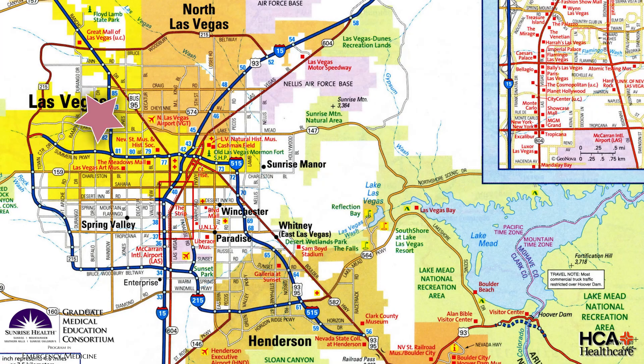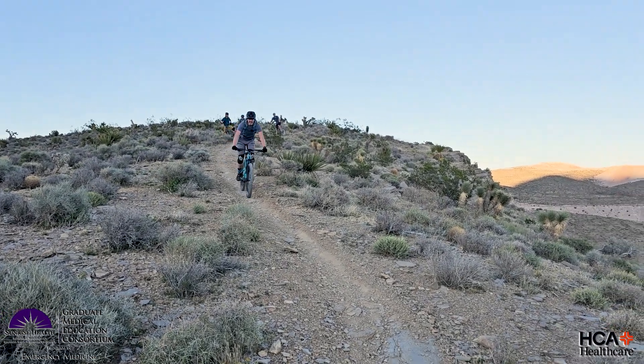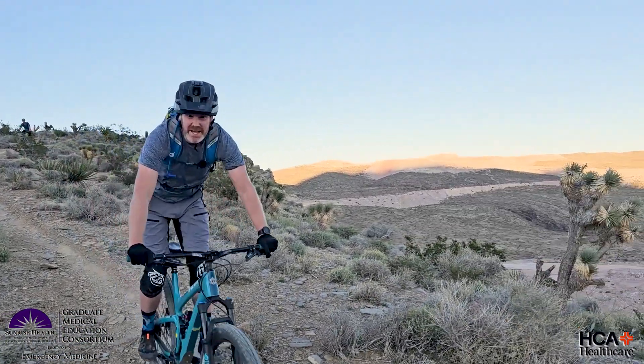Sunrise Emergency Medicine has been continuously accredited by ACGME since its inception in 2018. Our residents rotate at two different hospitals. Home base is right here at Mountain View Hospital, located in the northwest part of Las Vegas. Mountain View is in a suburban part of the city. We see a diverse population and a wide array of medical complaints. Mountain View is a certified stroke center and chest pain center.